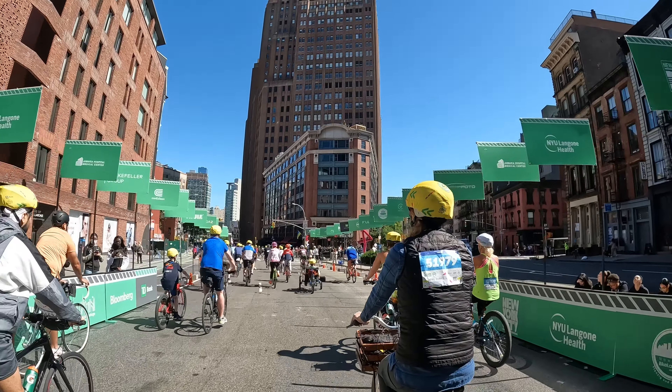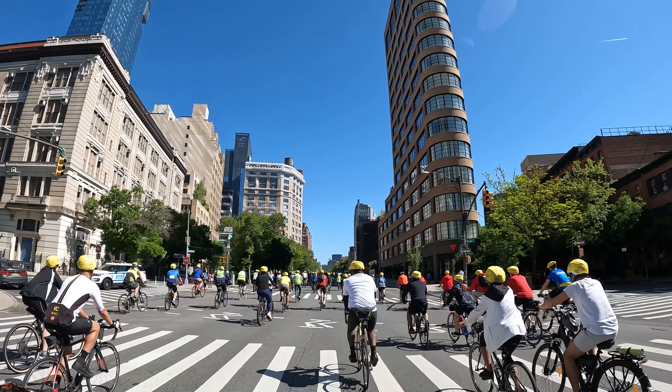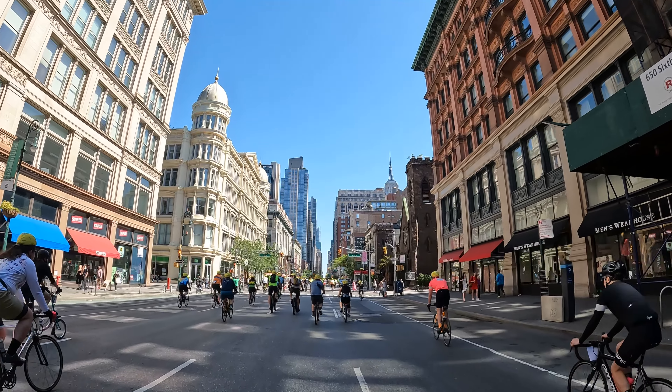Once you see the Five Borough Bike Tour arc starting line, it's on like Donkey Kong. And we're off. For the first five miles or so, you'll be heading through downtown and midtown. There will likely be some familiar-looking buildings, such as the Empire State Building.